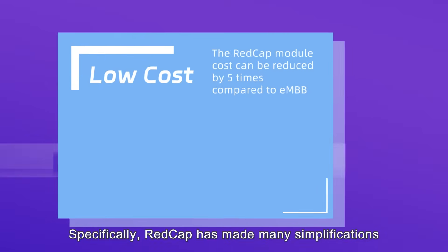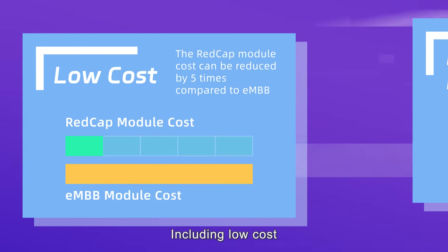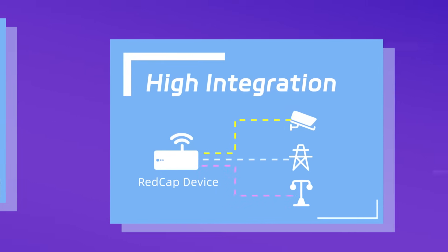Specifically, REDCap has made many simplifications and customizations compared to NR, including low cost, large capacity, efficient coexistence, high integration, and low latency.